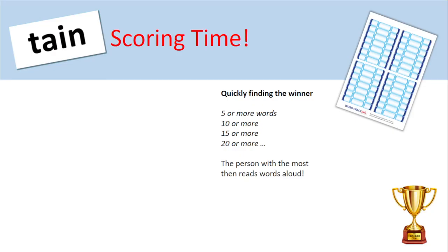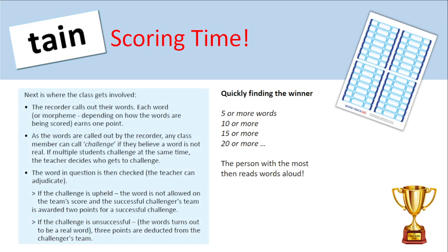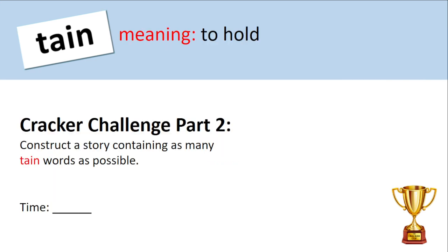Okay, excellent work. It is scoring time. Now we need to obtain some scores from people. Teacher, you remember our protocols for quickly finding who's got the most words — there they are on screen. Teacher, you need to decide whether you're going to use the challenge protocol. So now we've got our words — we've built a list of words with the root tain in them.